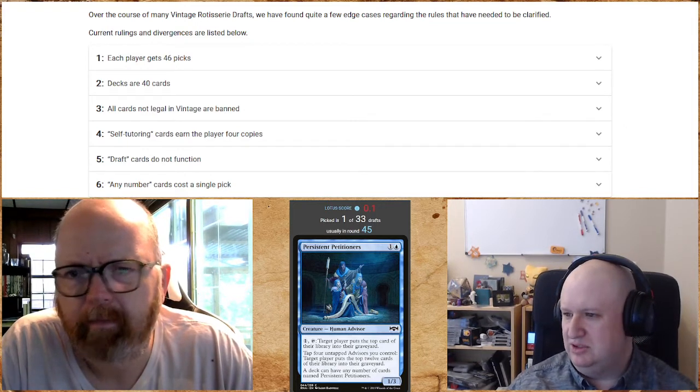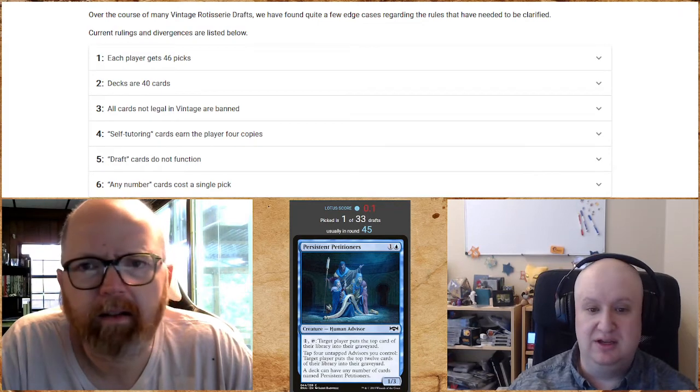Now that we've done a quick summary, it looks like the players are ready to draft, so let's head over and get started.